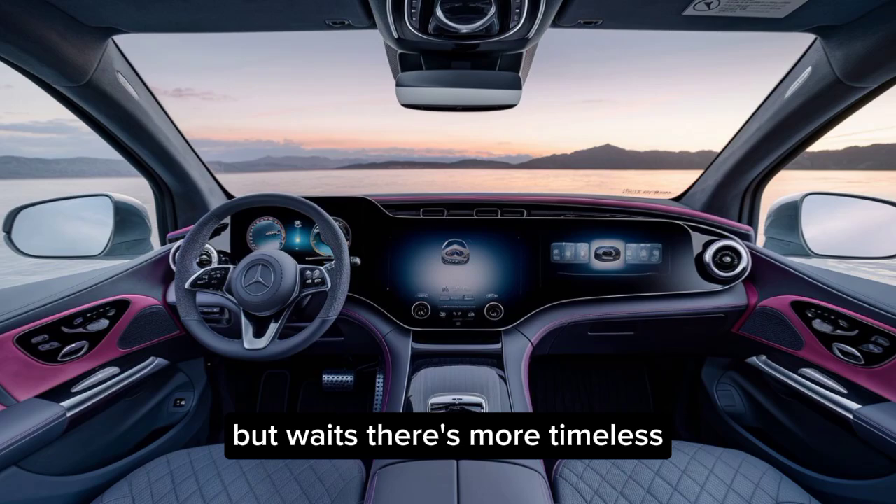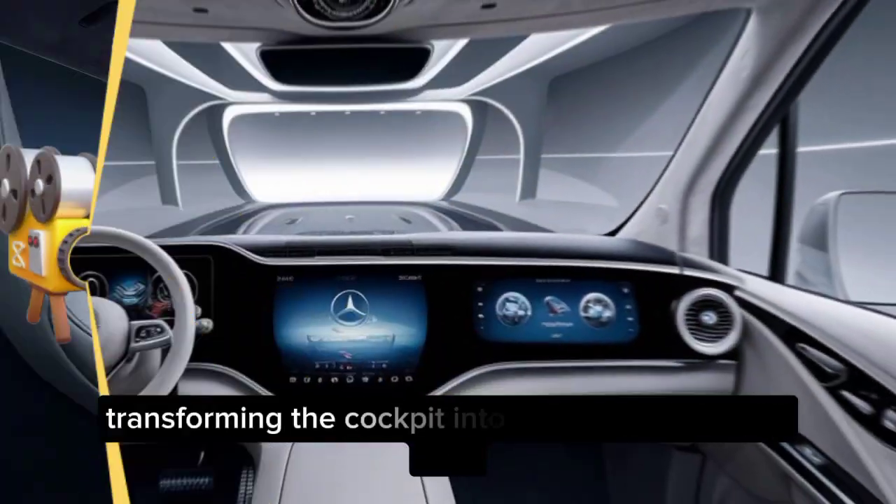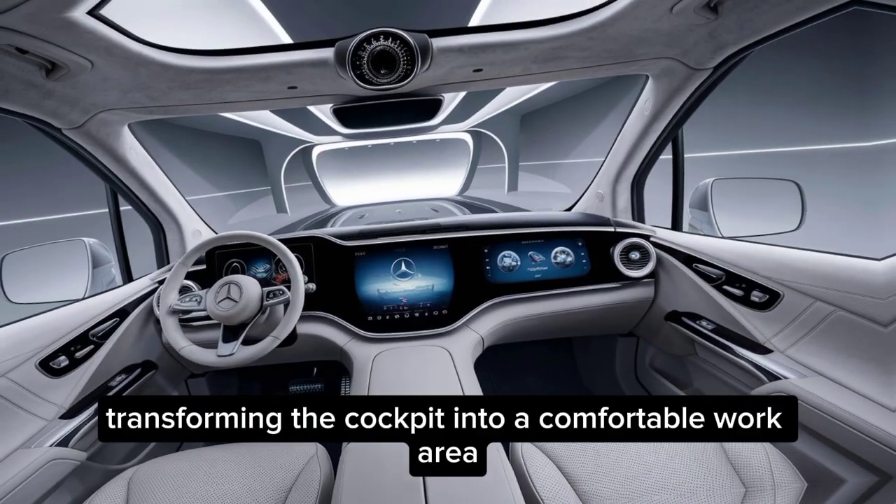But wait, there's more. In autonomous driving mode, the driver's seat swivels, transforming the cockpit into a comfortable work area.